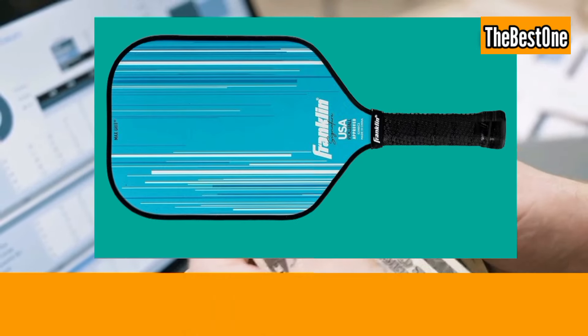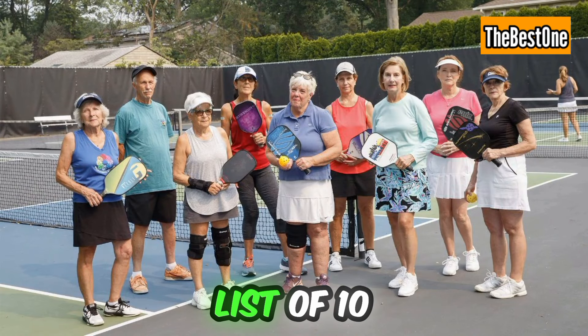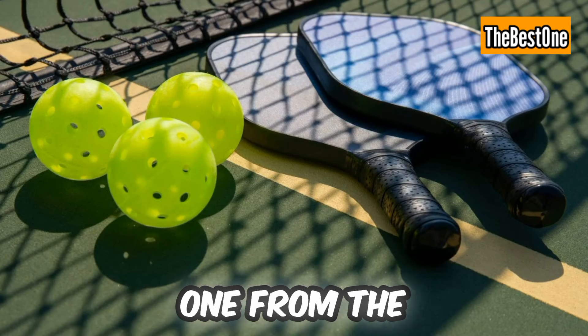The Onix Graphite Z5 is another good choice under $100. So, this is the list of the 10 best pickleball paddles available in the market. Get your favorite one from the description box.